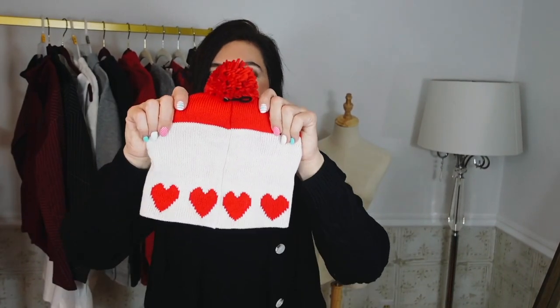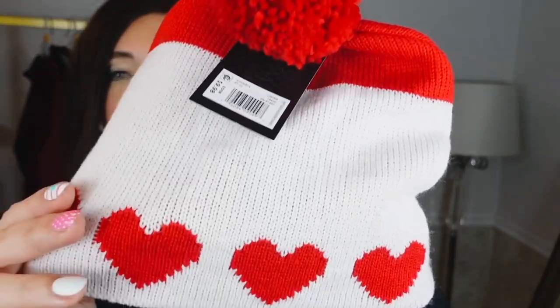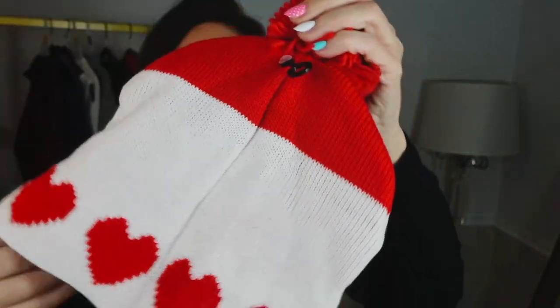I also picked up one of these adorable beanies from Top Draw. They had so many really cute prints — I didn't want to go too crazy. It's a really nice knit material with a pom-pom. These are $10. They also have a pink heart one, a red with little embroidered hearts in the pom-pom, and a red and black buffalo check that folds up if you want it a little smaller.